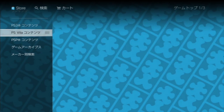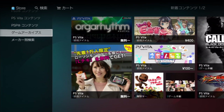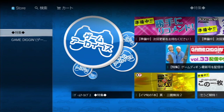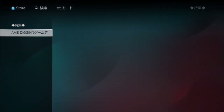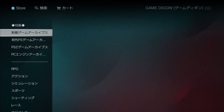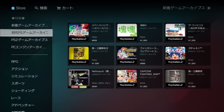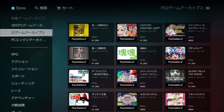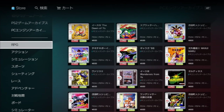Second to last we have Game Archives, which is your PS1 classics. You can see some of the ones they're spotlighting. Game Digging is a section of videos that showcases titles. New games are here, PS1 titles here, PS2 titles here, PC Engine games here, and then genre filters.